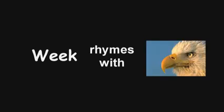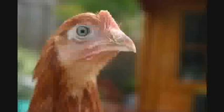Week rhymes with the word beak. Beak. Chickens have beaks. Chicken.